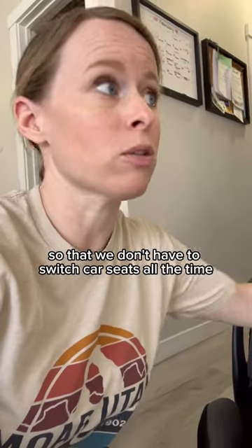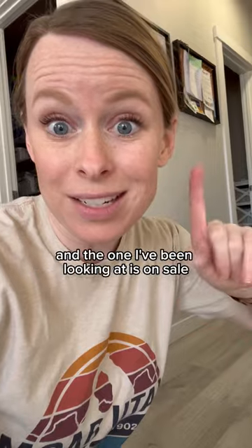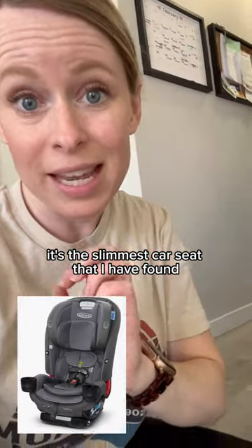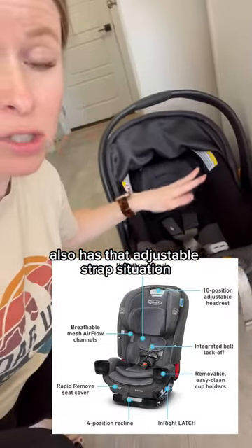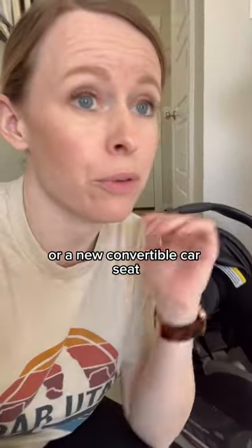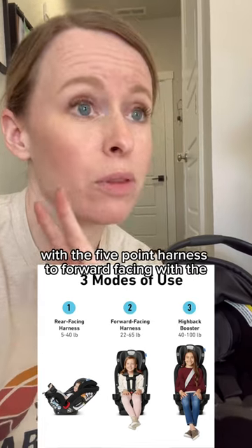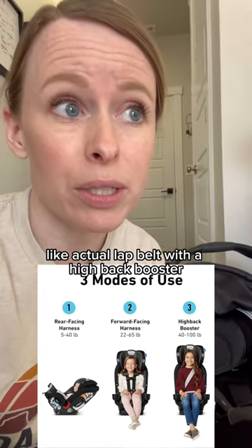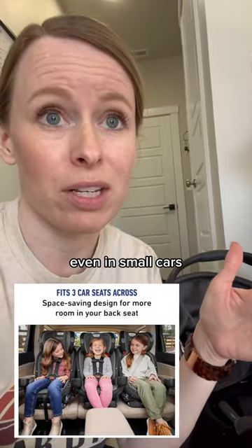We needed to buy another convertible car seat so we don't have to switch car seats all the time. The one I've been looking at is on sale — it's the slimmest car seat I've found. It also has that adjustable strap situation, but it's a convertible car seat, so it can go from rear-facing to forward-facing with a five-point harness, to forward-facing with an actual lap belt with a high-back booster. It can do all those things and it's super slim, so you can fit three across even in small cars.